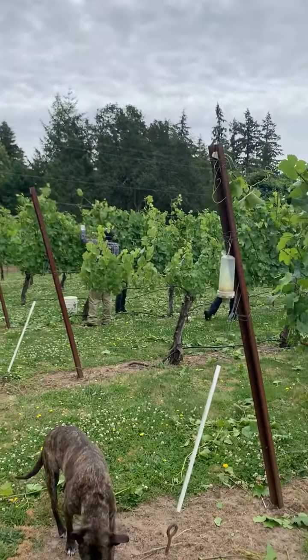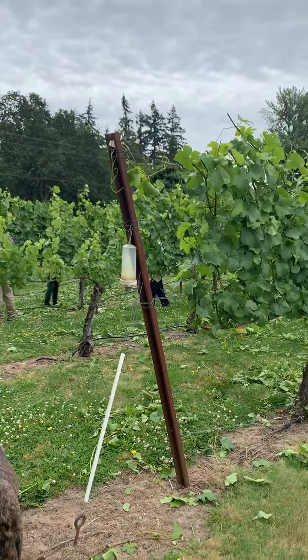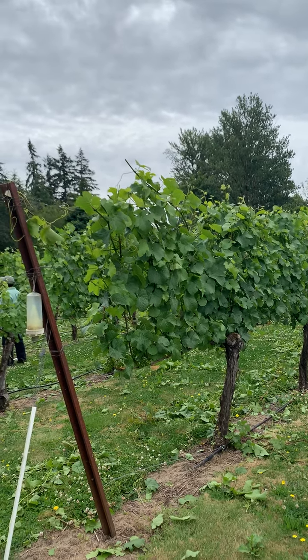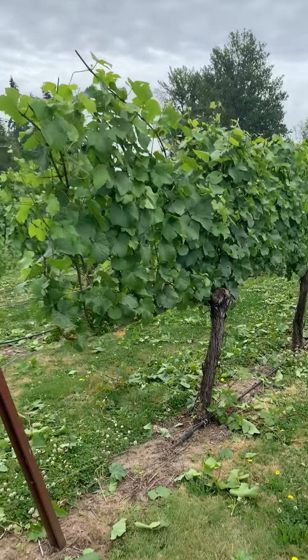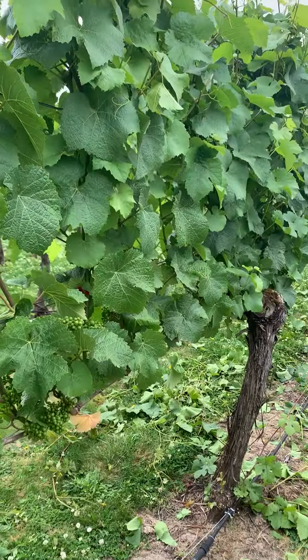In a temperate, moderate climate you really want to be careful about airflow, especially because there are lots of rot problems here in the Willamette Valley because of all the rain and moisture that we get. The objective of leaf pulling is to have one or two leaf layers remaining in the fruit zone.